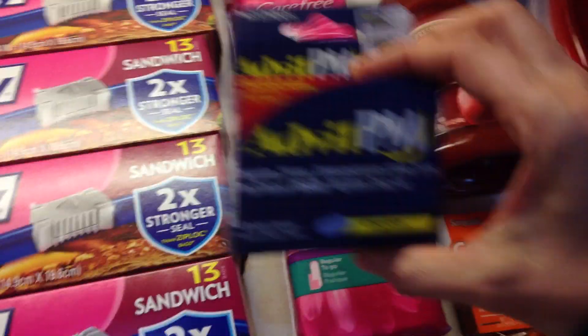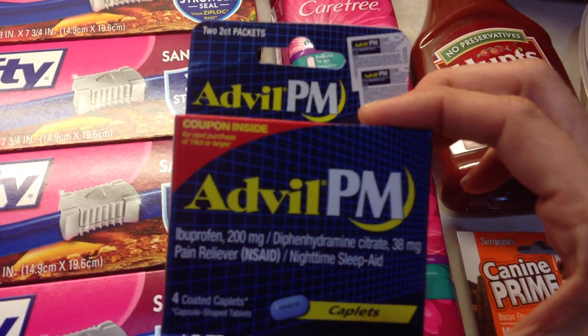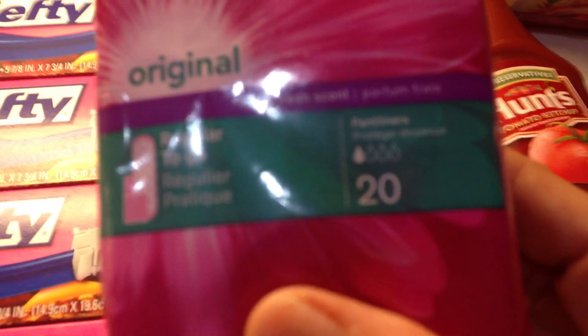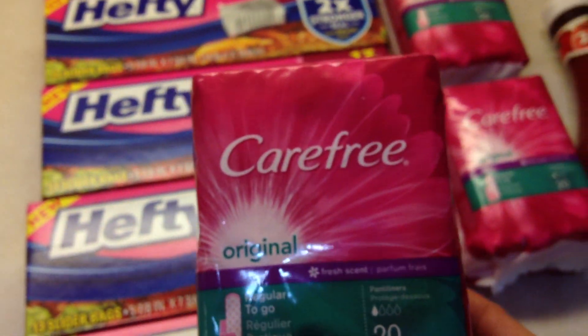I had another coupon for the Advil PM which was a dollar off, so that was free. The Carefree 20 panty liners were a dollar and I had 50 cents off of one. I had three of those coupons so they were 50 cents each.